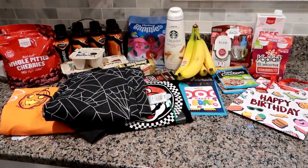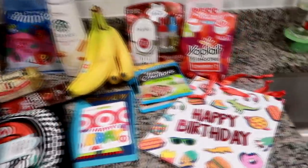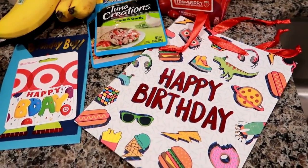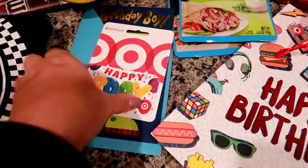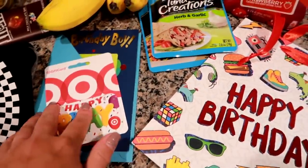This haul is from Target. This haul was about $110. We are going to a birthday party on Saturday, so I had to get some stuff for that — this is just the gift bag, the gift card for the little boy (one of Grady's friends), and a little card to put the gift card in.